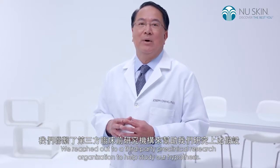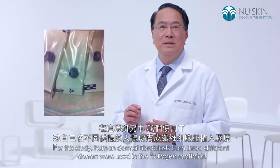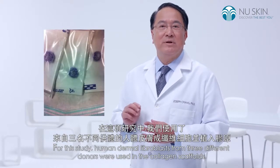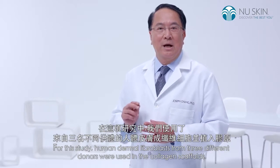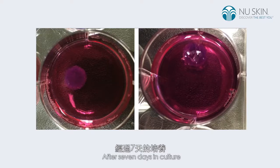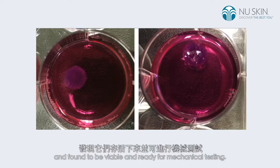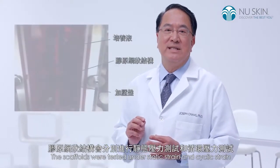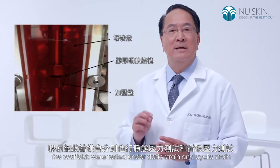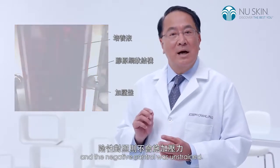We reached out to a third-party preclinical research organization to help study our hypothesis. For this study, human dermal fibroblasts from three different donors were used in the collagen scaffolds. After seven days in culture, the fibroblast-seeded collagen scaffolds were evaluated and found to be viable and ready for mechanical testing. The scaffolds were tested under static strain and cyclic strain, and the negative control was unstrained.